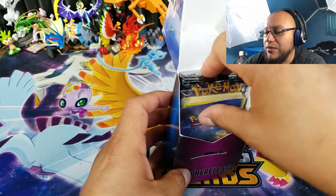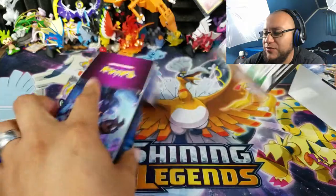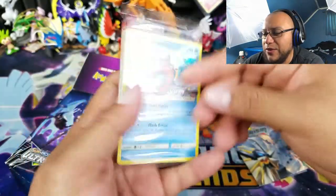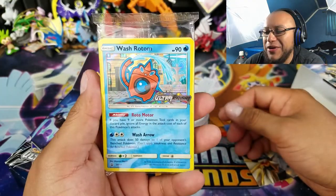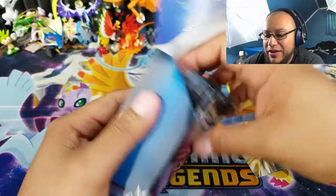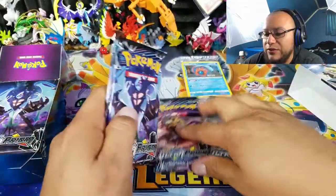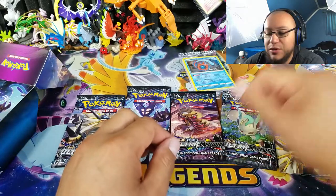Let's go ahead and see what kind of pulls we get. I'm going to turn it the other way just to give it that whole factor — let's see what we're going to get. Ready? One, two, and three. A Wash Rotom. Okay, I don't think I need this one for my collection but hey, it's still cool. We do have four packs and it should be one of each artwork — so here we have a Leafeon, a Giratina, a Dawn Wings, and a Dusk Mane Necrozma.